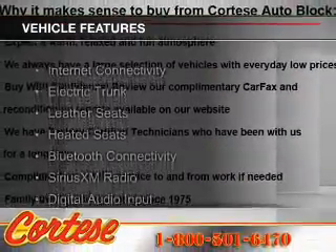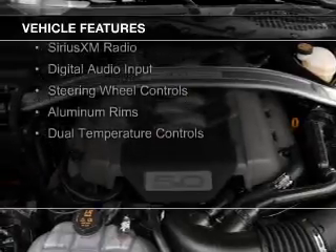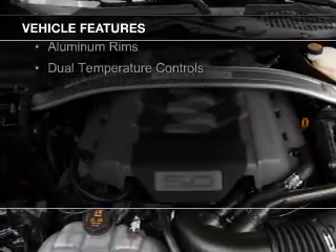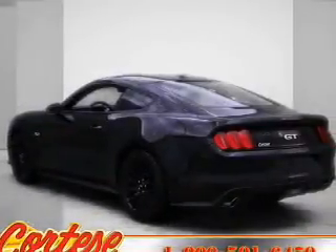The features include internet connectivity, electric trunk, leather seats, heated seats, Bluetooth connectivity, Sirius XM satellite radio, digital audio input, steering wheel controls, and aluminum rims.